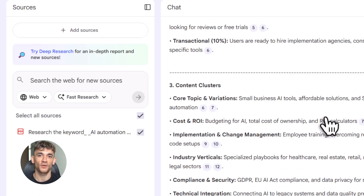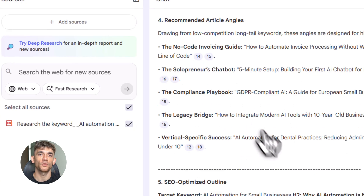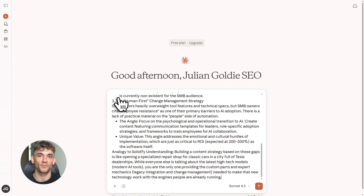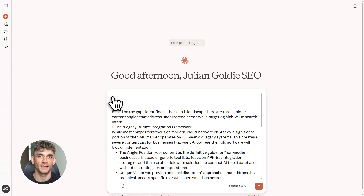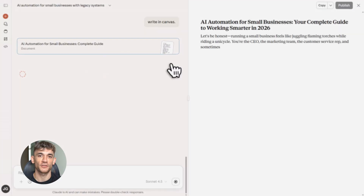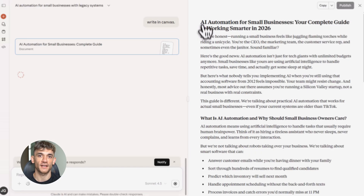Now comes the final step — Claude. This is where your content goes from robotic to human. Claude is hands down the best AI for natural writing. You take your NotebookLM outline and feed it into Claude with this prompt: 'Rewrite this for AI automation for small businesses at a ninth-grade level. Add insights. Use H2 and H3 headings. Include three to five FAQs and optimize for humans and SEO.' What comes out is incredible — it reads like a real person wrote it, it flows, it engages, and it still hits all your SEO targets.